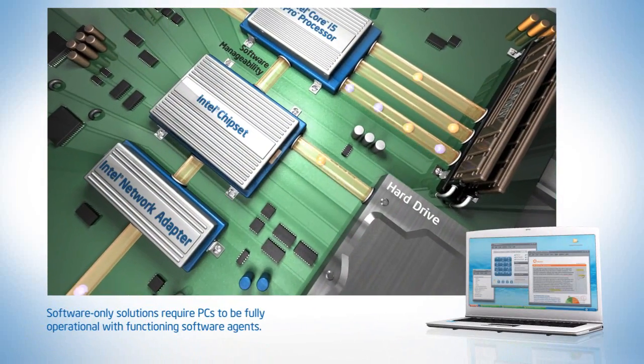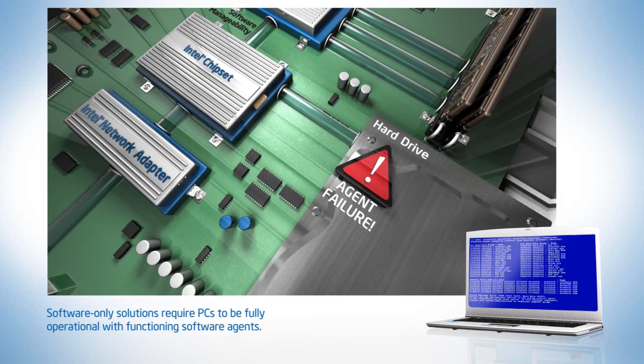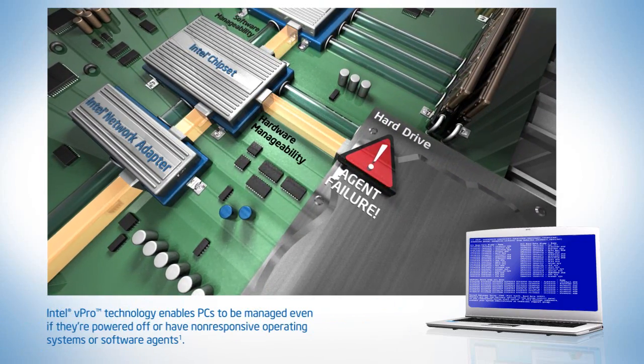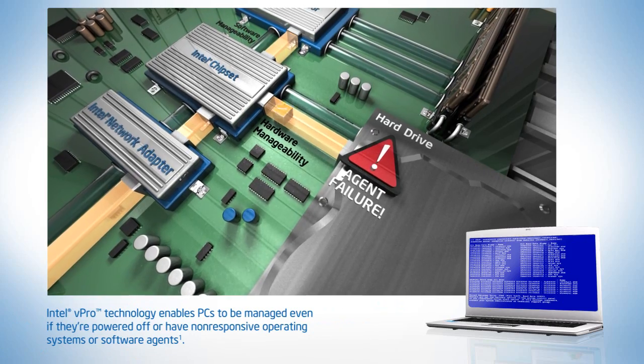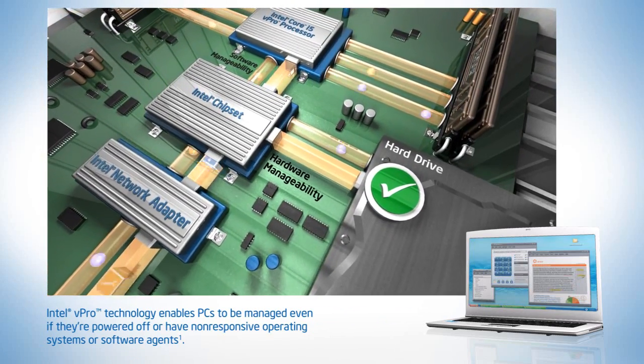Software-only solutions can't manage PCs that are powered off or that have a non-responsive operating system or software agent, whereas a hardware-assisted approach enables PCs to be managed regardless of system state and without requiring software agents.